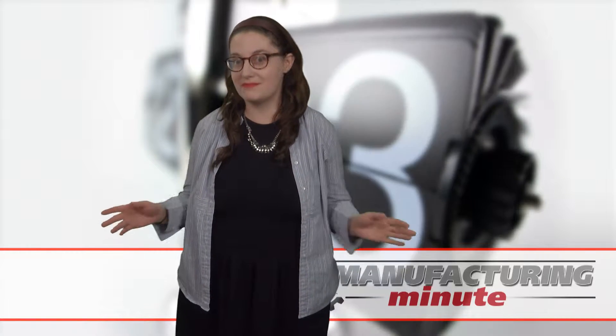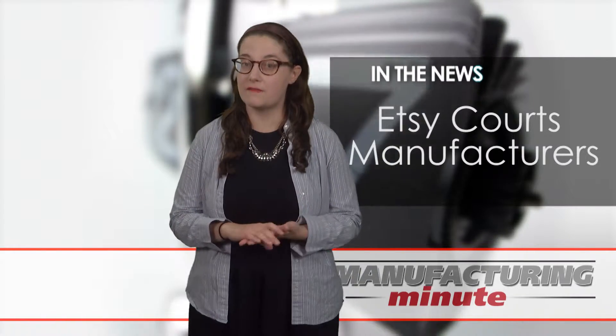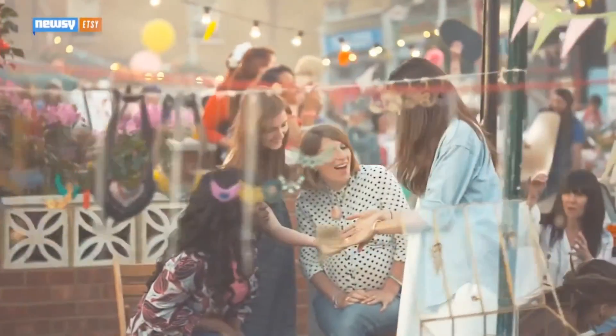Welcome to your Manufacturing Minute. Starting this week, manufacturers will be able to create a profile on the crafty e-commerce site Etsy as part of a beta program. The Etsy manufacturing program is a new service that will link Etsy sellers with small manufacturing companies.